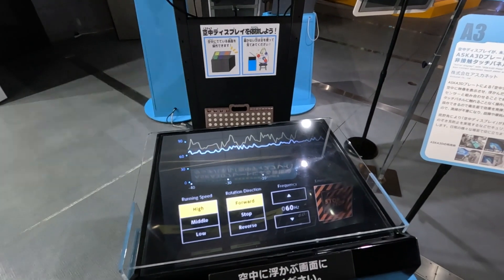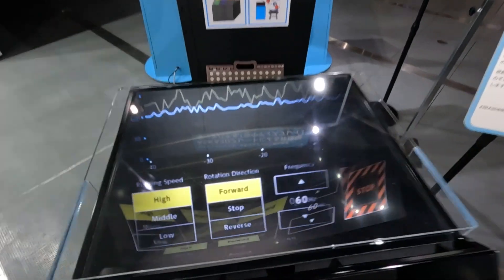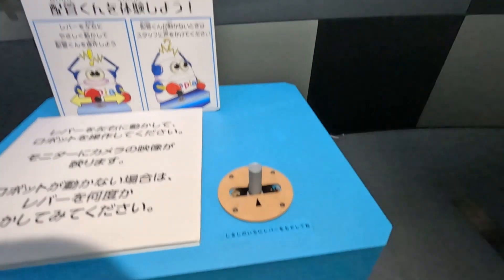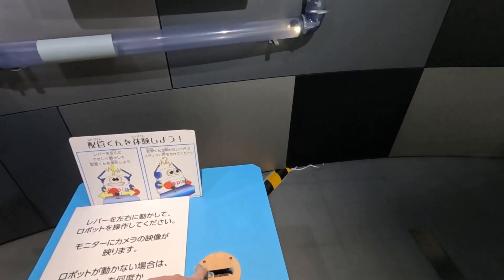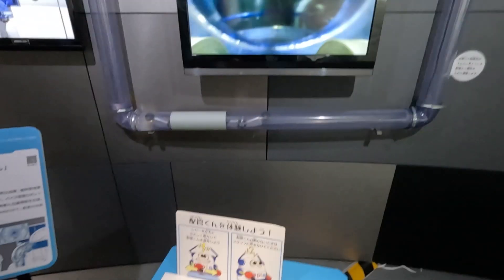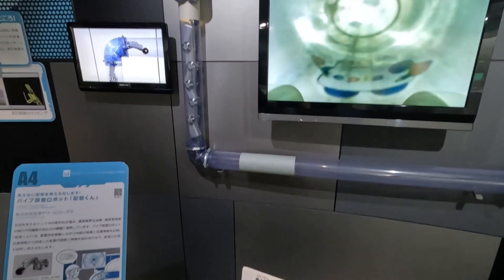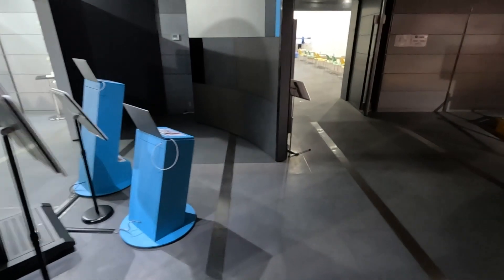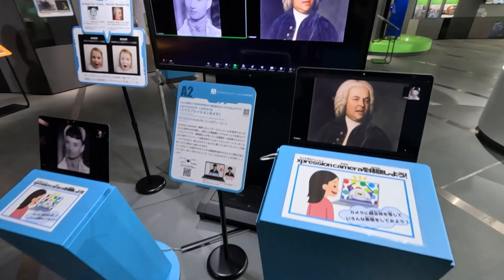Oh wow — this is technically a projection, not a real screen — this is a projection. Here, let me show you — I'm pulling this out. So this is technically how you could use specific engineering mechanics to travel through different tunnels — interesting. And then we can build it back. Okay, nice.